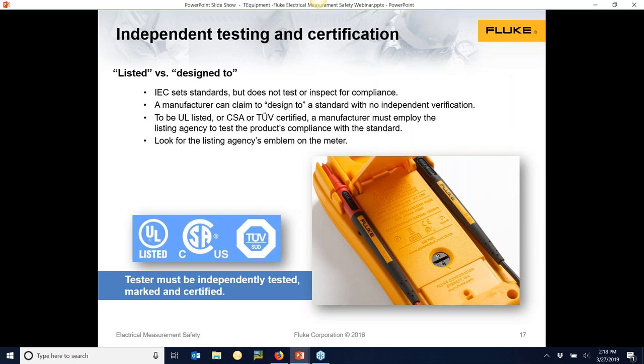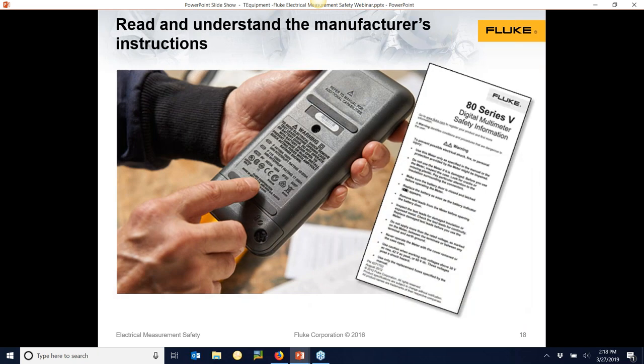At Fluke, we send meters to a third-party testing lab to get everything UL tested and rated. We sell products worldwide, so not only UL but CSA in Canada and TUV in Europe are the agencies — you might see multiple agencies listed on the back of a Fluke meter. Look for that — it means the meter's been tested independently. And please read the manual. We joke at Fluke that 80% of customers don't read the manual. If you've thrown it out, go to the Fluke website, type in your model number, and download the manual under the Resources tab.